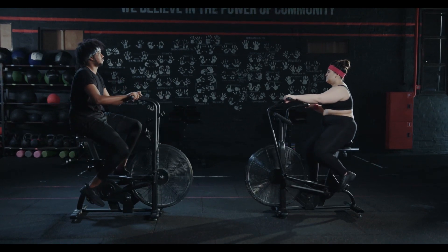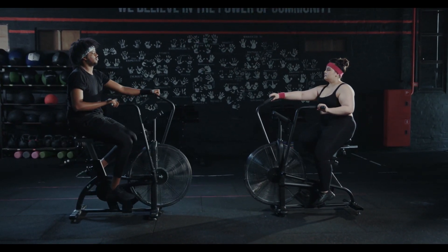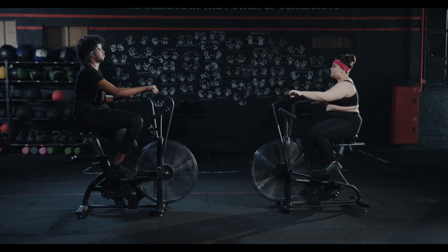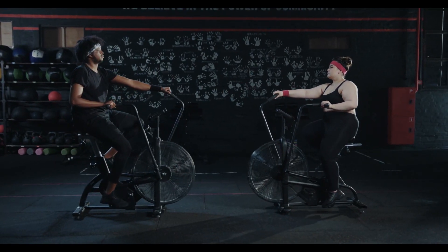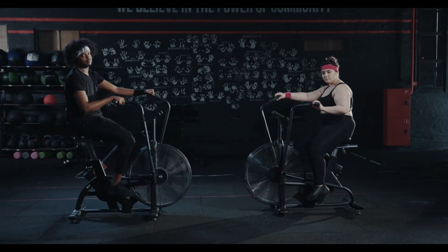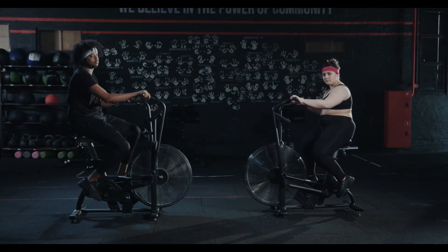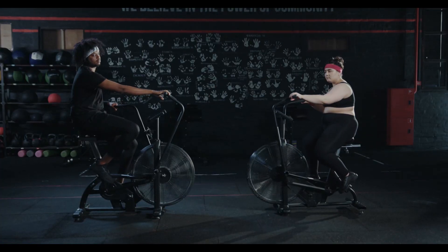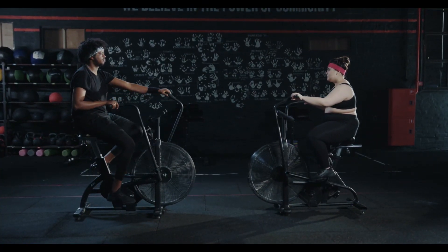But don't worry if high-intensity workouts aren't your thing — regular, moderate exercise is still fantastic for your overall health. Don't overlook the power of lifting weights either. Research has shown that resistance training can boost your metabolism, helping you burn more calories even when you're not exercising. This is because having more muscle increases your body's energy demands, even at rest.